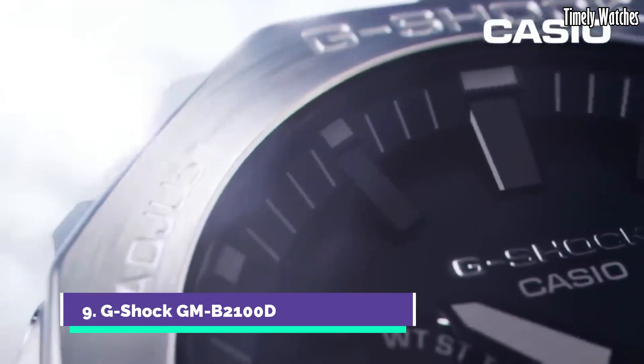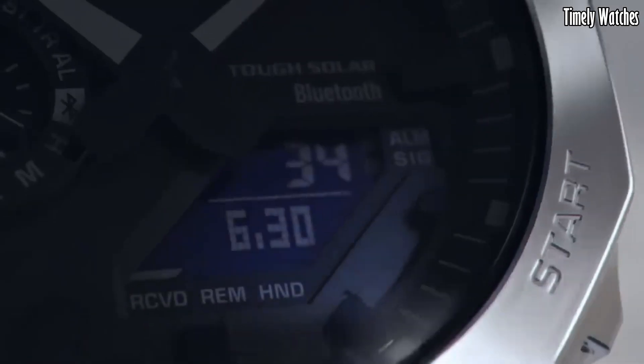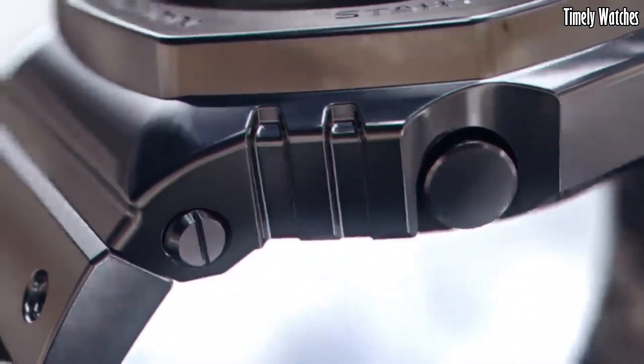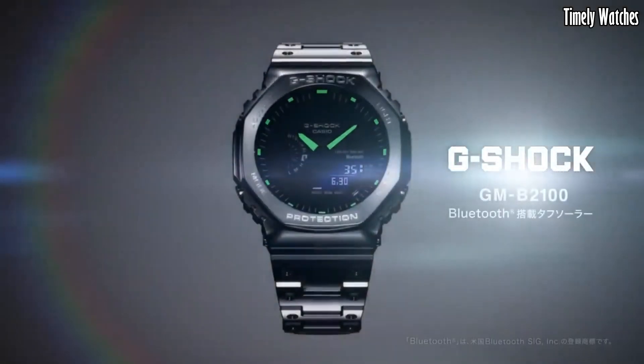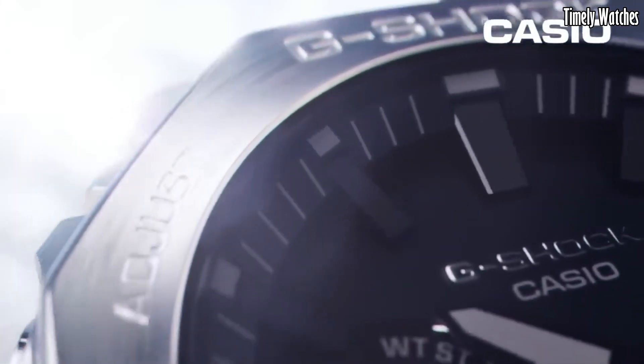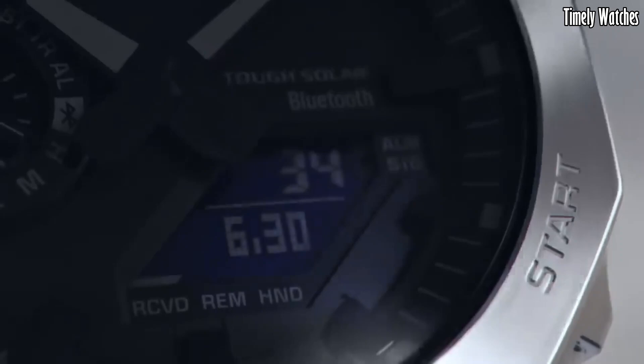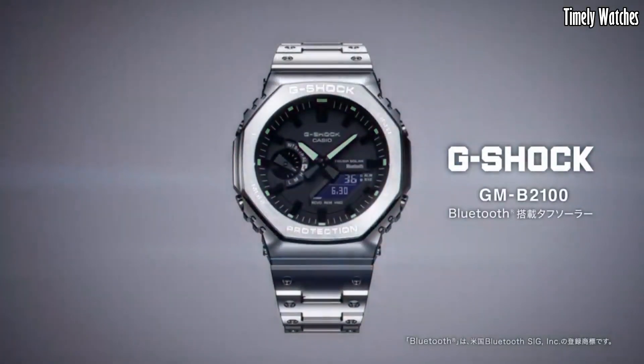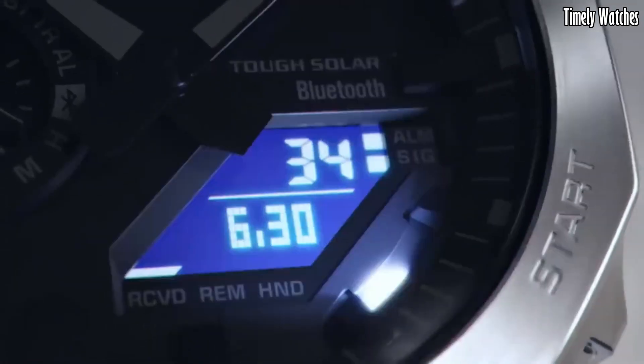Number 9: G-Shock GMB2100D redefines toughness with a sleek and sophisticated twist. Crafted with stainless steel, its robust yet refined design exudes durability and style. This timepiece seamlessly blends elegance with G-Shock's legendary toughness, featuring shock resistance and 200-meter water resistance. With solar powered technology, it ensures uninterrupted operation while reducing environmental impact. The watch also boasts Bluetooth connectivity, allowing smartphone synchronization for convenient timekeeping.